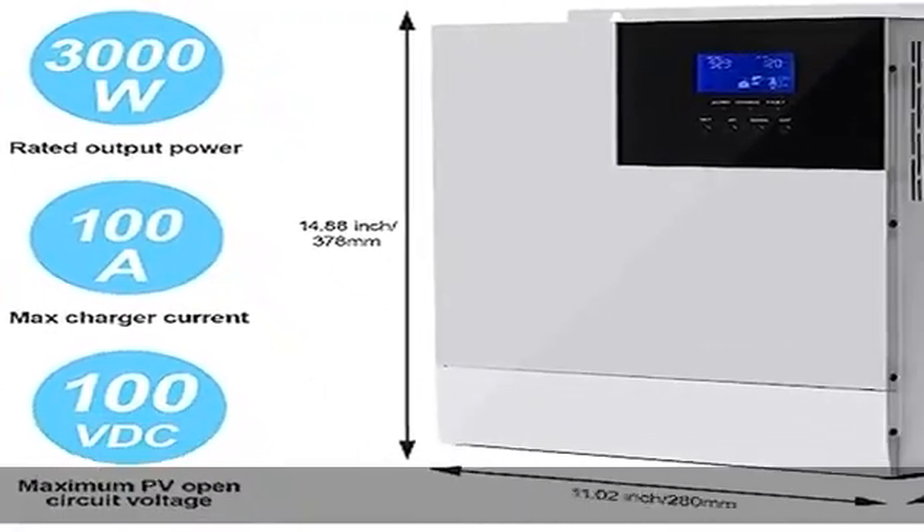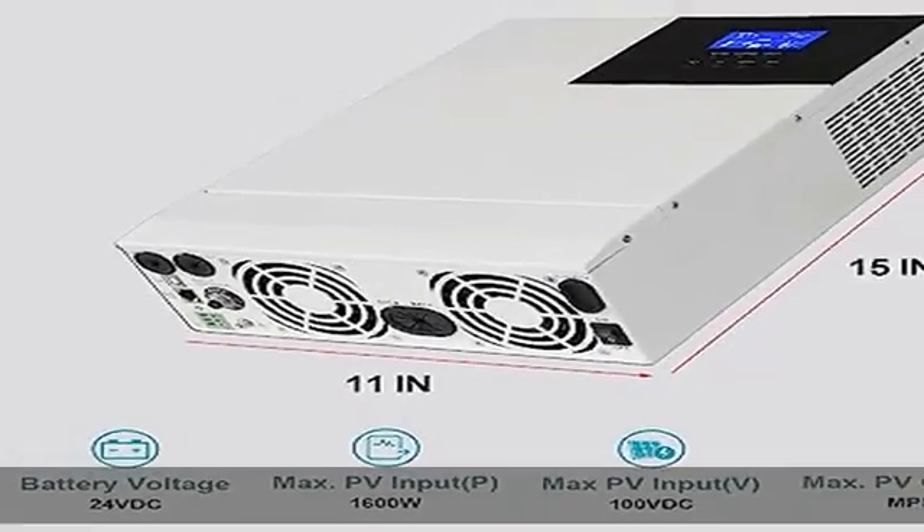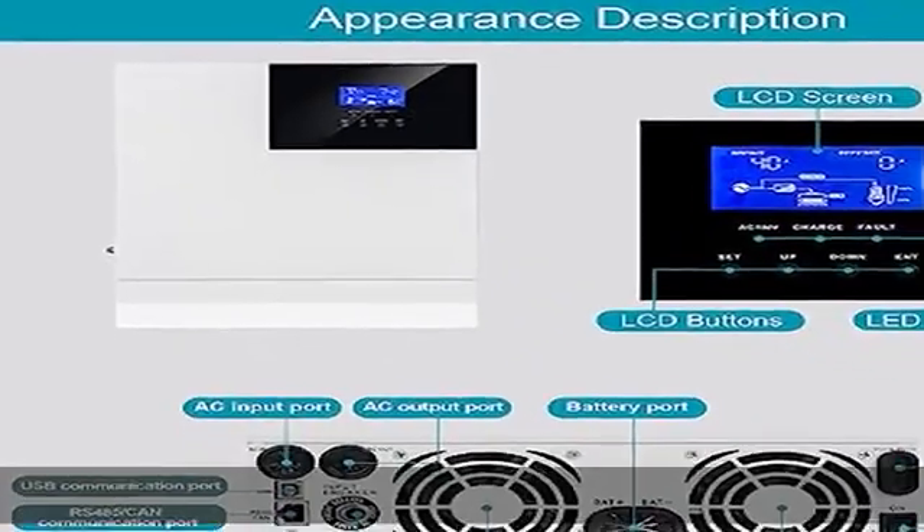Important specifications: the inverter employs advanced SPWM technology and outputs a pure sine wave to convert 24V DC to 110V/120V AC, with 50Hz/60Hz frequency auto detection.